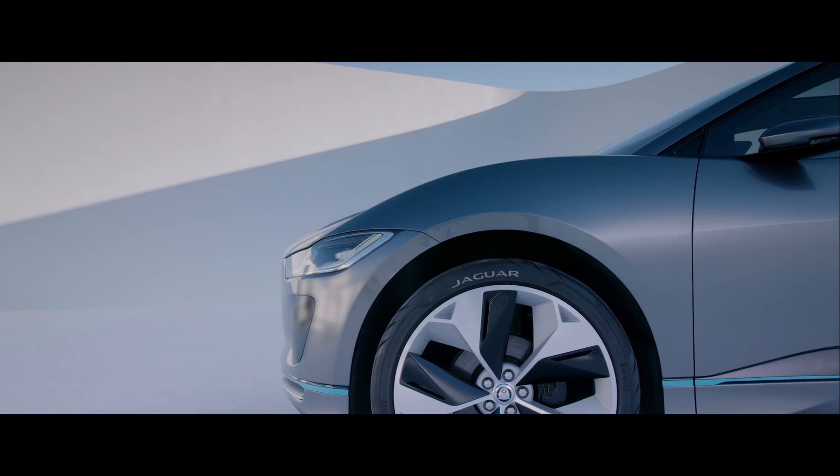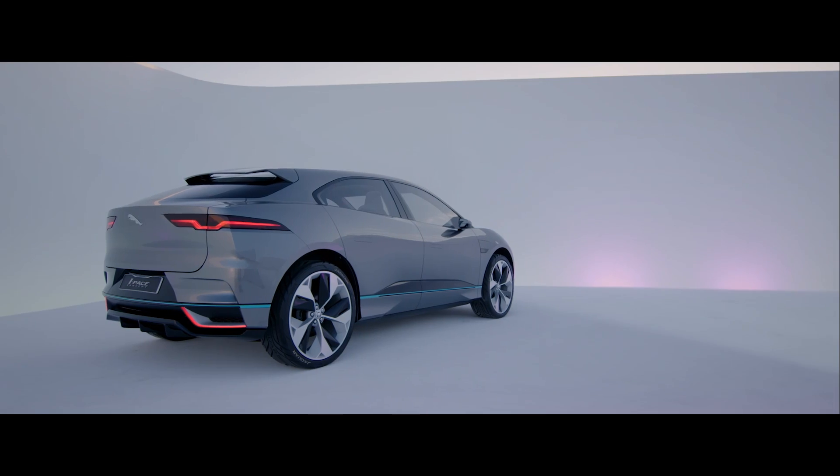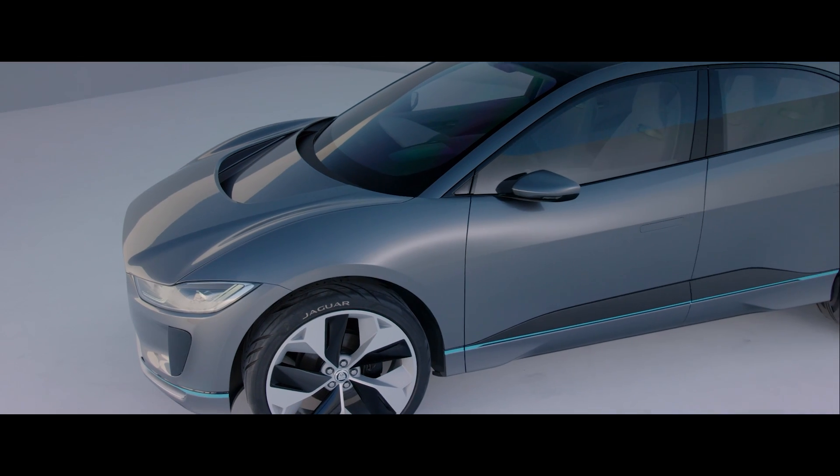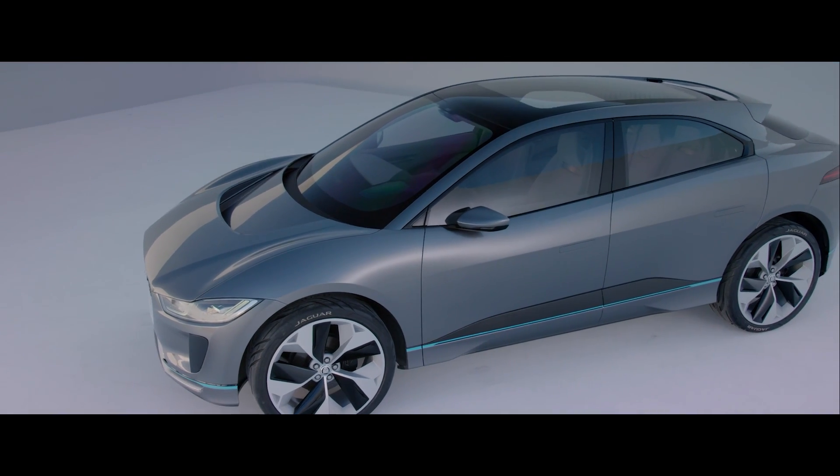I love the notion that we could do something different because the rules were different, the package was different. And I liken it almost to supercars — cab forward, mid-engine supercars. It's that profile and that stance, it really does make the car look quite exotic. And yet it's an everyday usable car, and that's what I love about it.